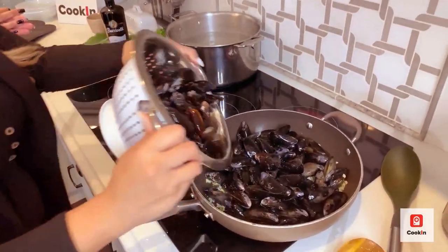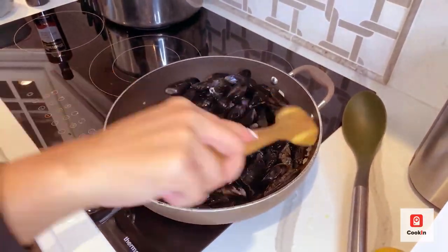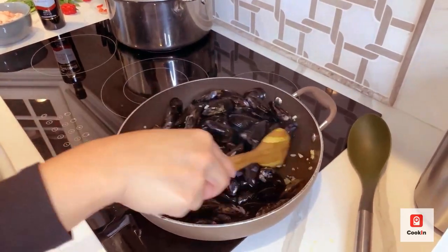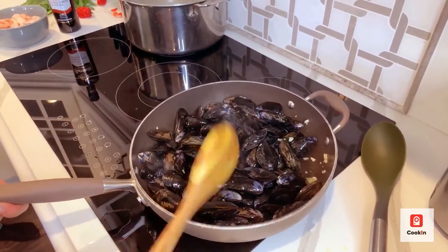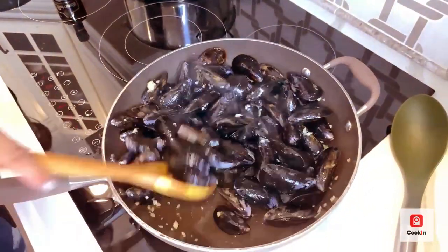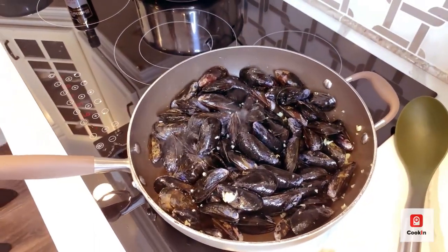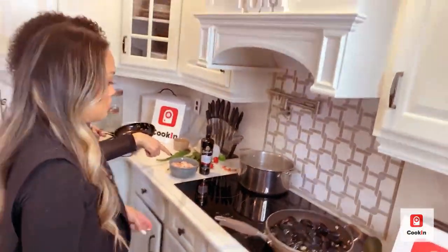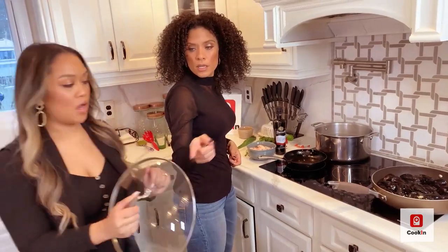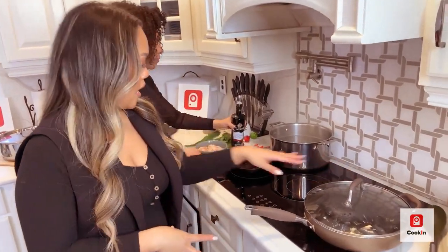I'm not going to add all the mussels because it's actually a lot. You don't need the whole thing. Listen to that sizzle — it smells amazing in here! I'm going to stir it up so the garlic isn't sitting on the bottom. I'll cover this so it can open up the shells, and then in a separate pan we're going to cook the shrimp.